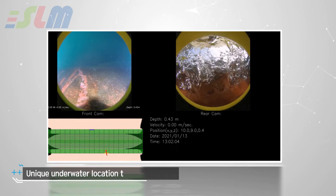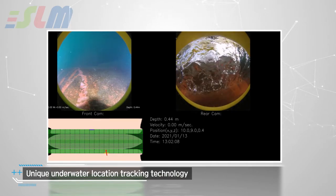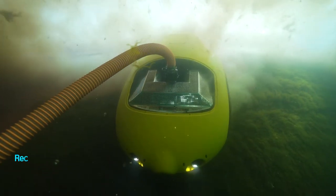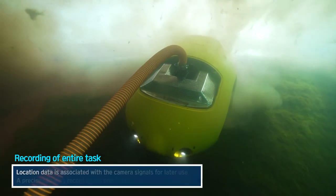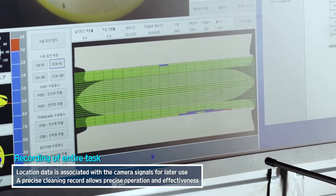Underwater location tracking technology is a very unique feature of CHIRO. Tracking and recording its location is always possible, which allows precise and effective operation.